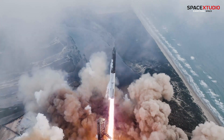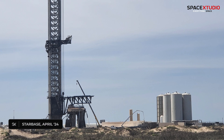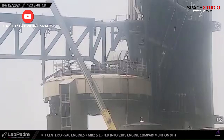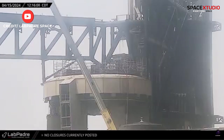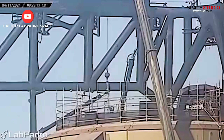Since Starship's last flight in March, the launch site has undergone several upgrades. Crews have replaced the booster quick disconnect hood, damaged during IFT3. We've also observed efforts to replace or modify the hold down clamps on the orbital launch mount.